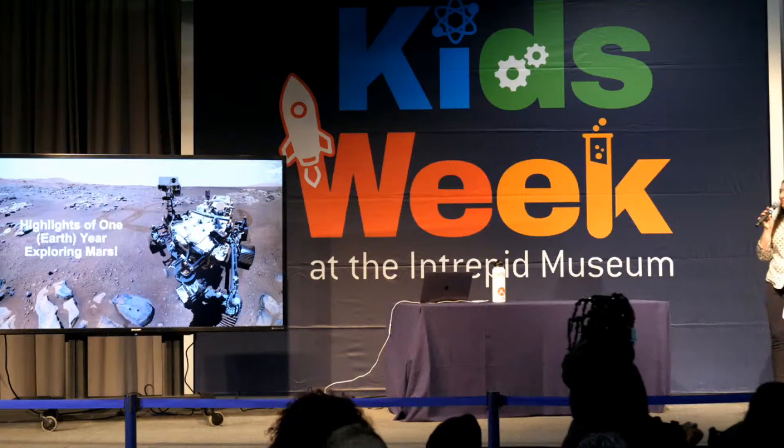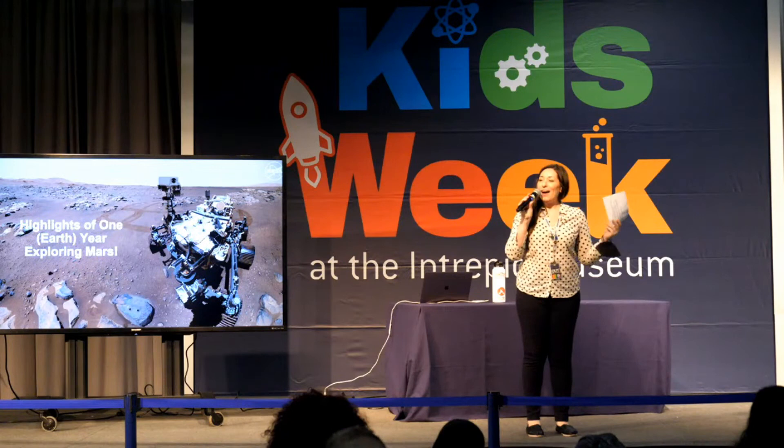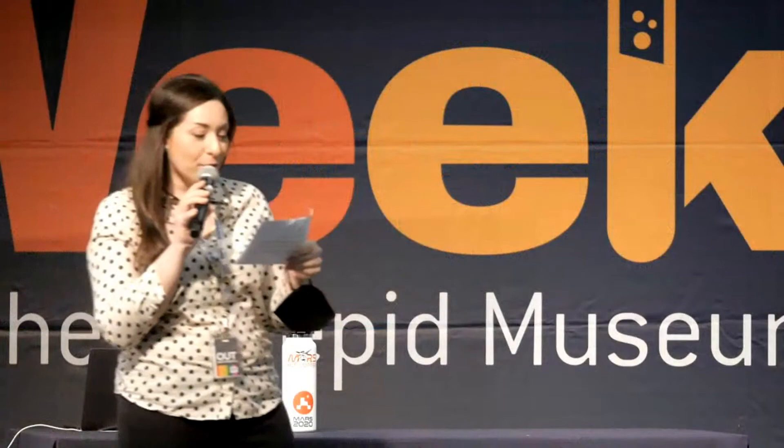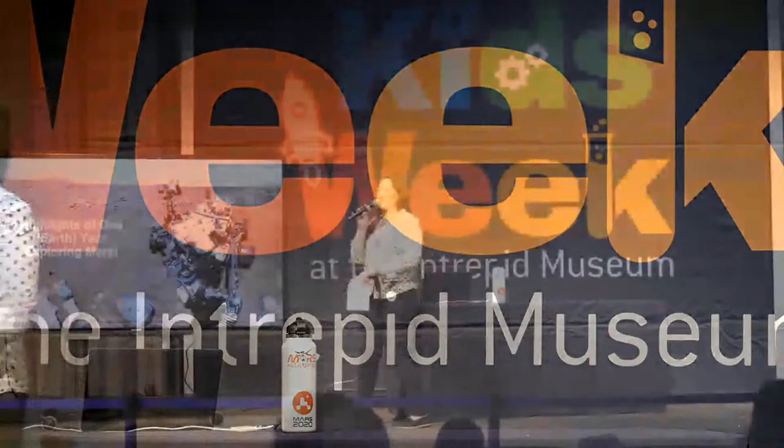All right, friends, welcome back to Kids Week 2022 at the Intrepid Sea, Air, and Space Museum. Hello once again, everyone. We are broadcasting live and I'm so excited to have a really special speaker with us today. As promised, we have someone here from NASA. NASA is currently exploring Mars, looking for signs of past life, and we've got this amazing thing right here — the Perseverance Rover.